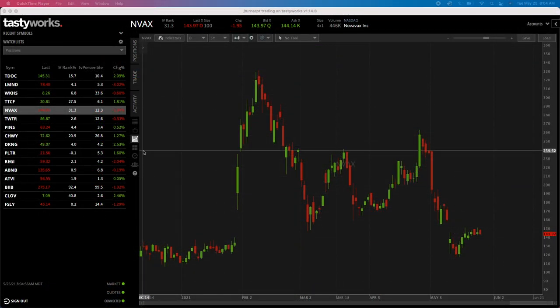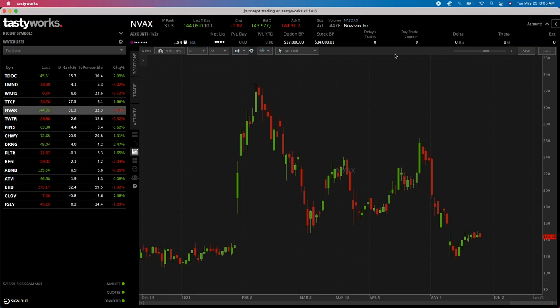I want to show you on the Tastyworks platform what I have going on. If I click Accounts, you can see my wheel account with $17,000 in it, allowing $34,000 of stock buying power. I'm not interested in that right now - I'm going to start the wheel off by selling puts. It actually works out well today because selling puts on down days tends to be a better idea, and I'll show you exactly why.